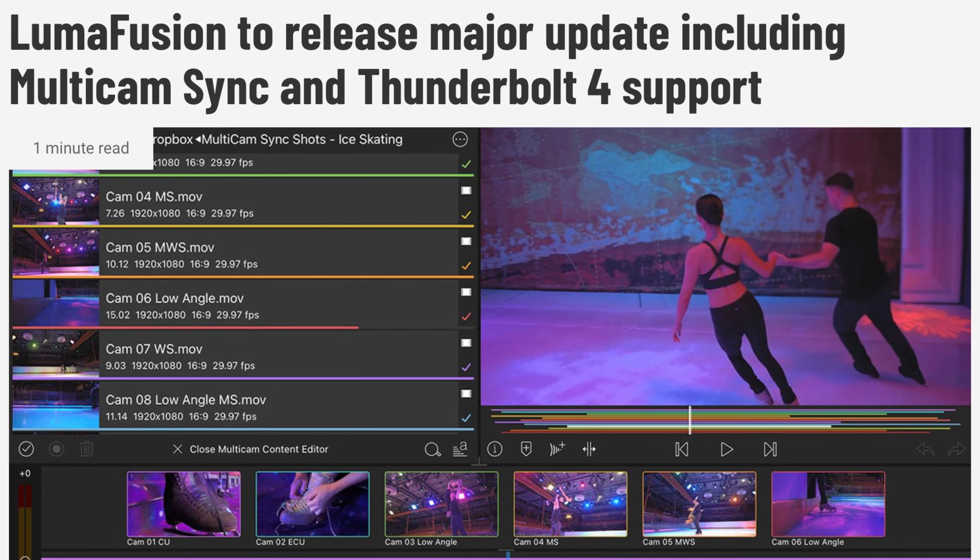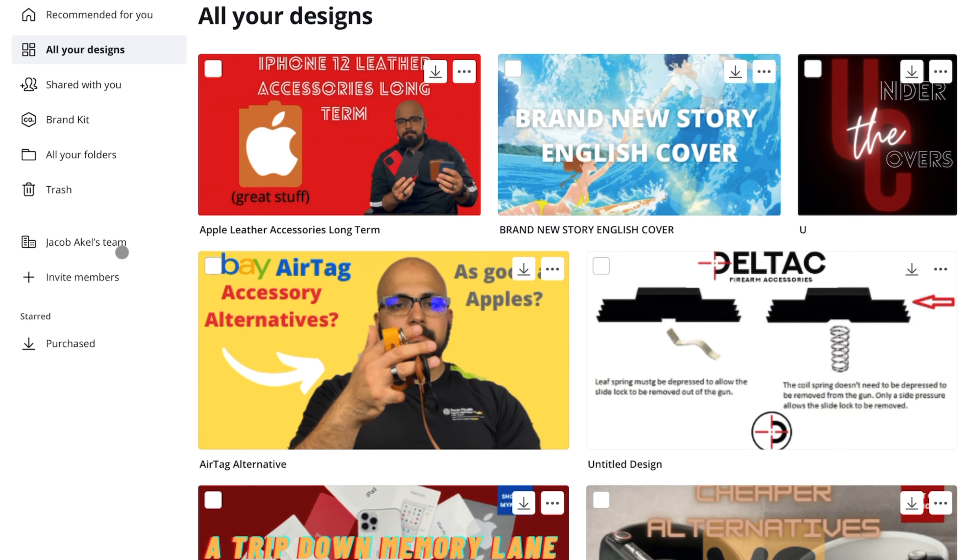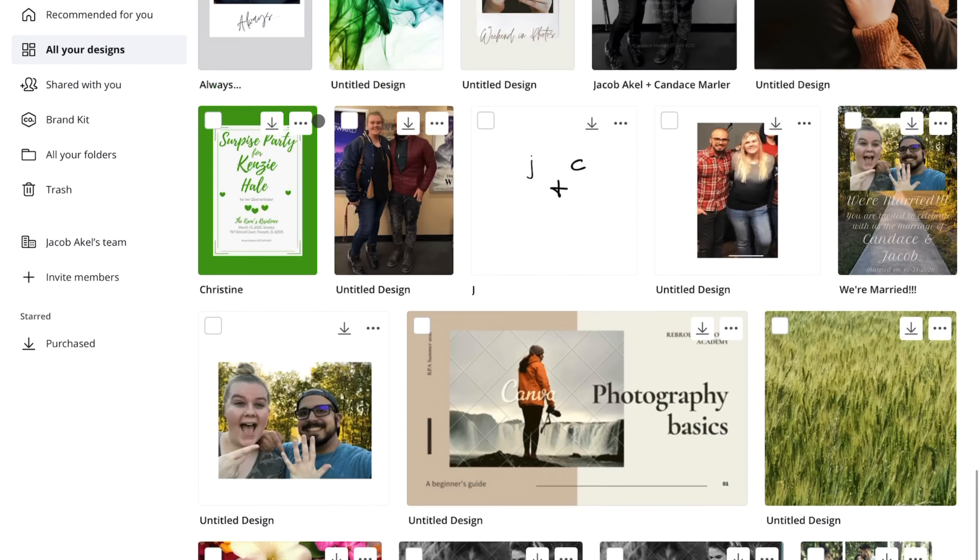Also, with the new M1 iPads, LumaFusion is coming out with new updates to take more advantage of those chips, which is going to be wonderful. There's a new feature called Multicam Support, which I'm really excited for and that's going to be super helpful in making these videos. After the video is exported from LumaFusion directly to YouTube as a private video, I go and make my thumbnail. I use an app called Canva — I also used this app to make my wedding invitations. It has a lot of different editing options, adding images, customizing text, even templates for thumbnails, and it saves your stuff so you can work faster next time.